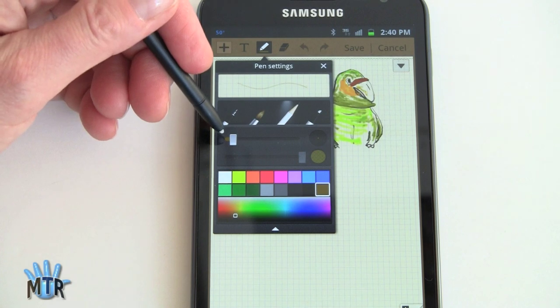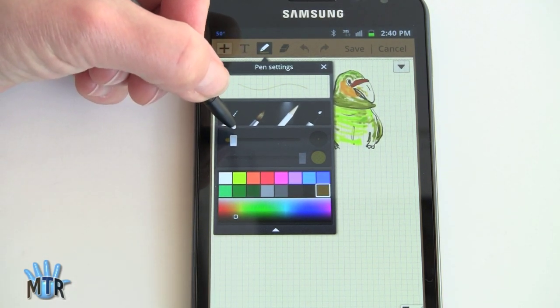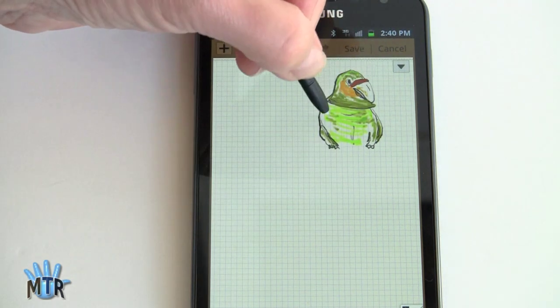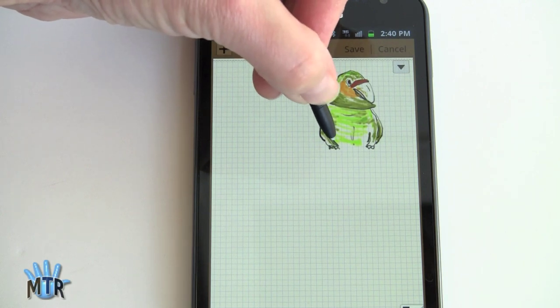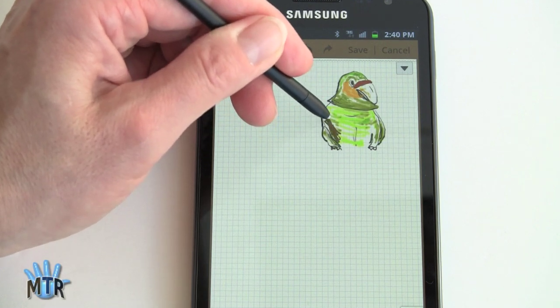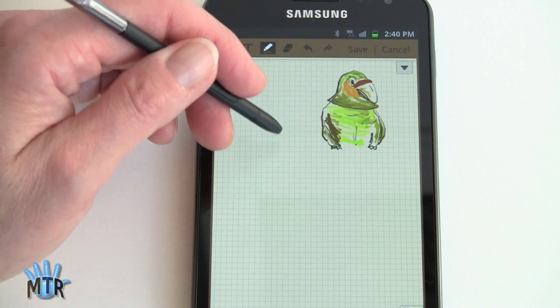Pay attention to the color on the slider — it's most accurate there. Now that I've picked a color, I tap over and we're going to touch up the bird's chest a little, filling in with a little shadow of brown. Not the best artistic choice, but you can see how it works.